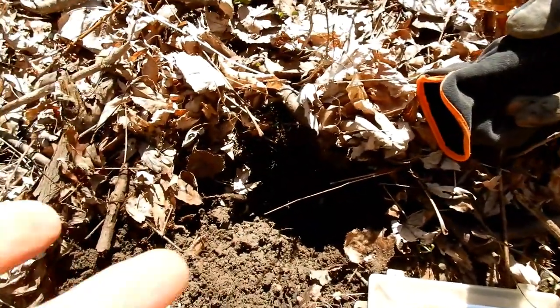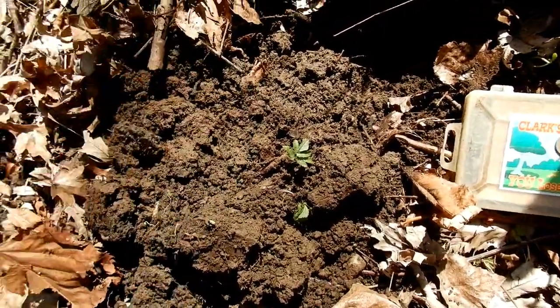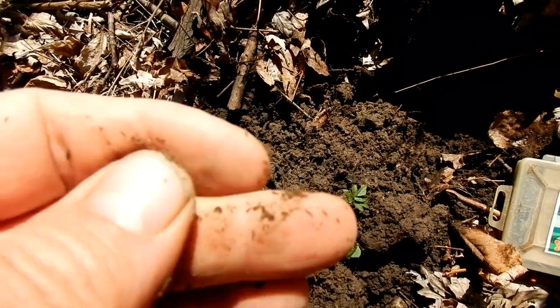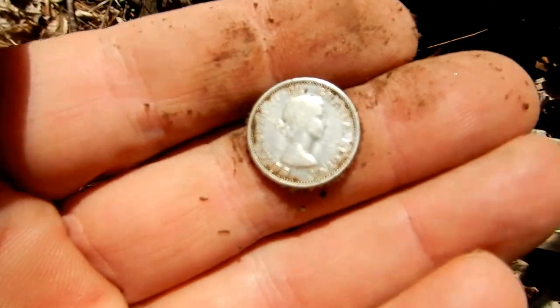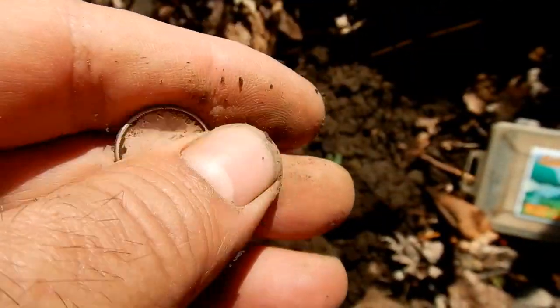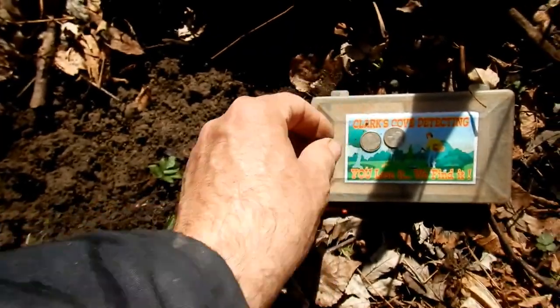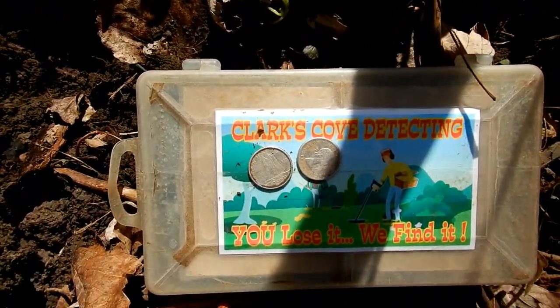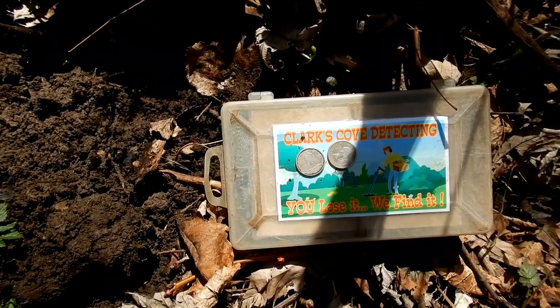Okay folks, I'll re-scan the hole — still saying there was another signal. And look, there's a second one. Second silver dime, first plug of the day. Two dimes fill. Looks like a 53. Awesome, awesome. Okay, hopefully there will be another one in there. Catch you on the next.